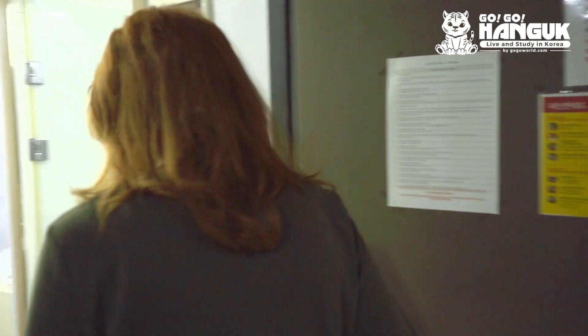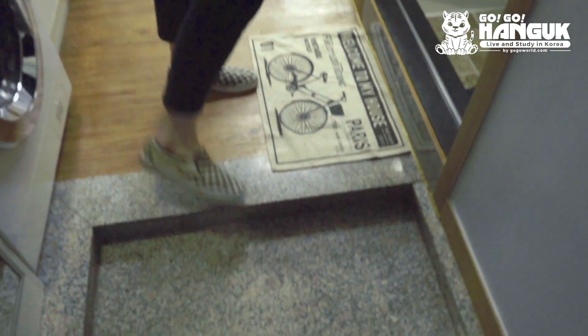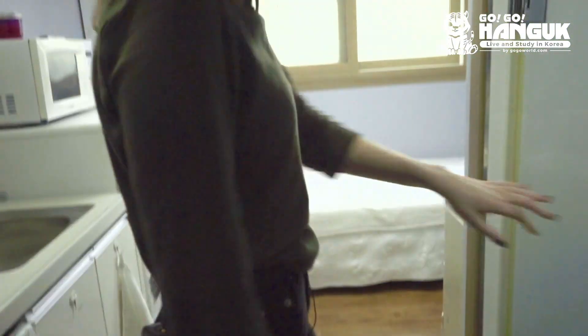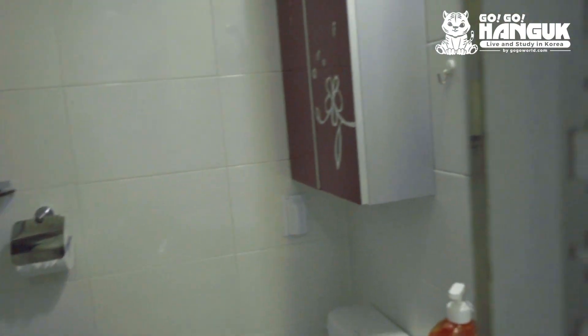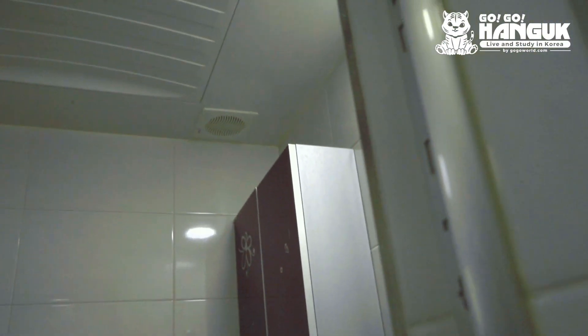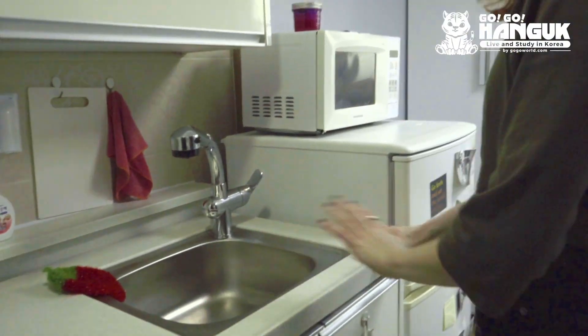Welcome to my room! First, we come in and this is normally where I leave my shoes. On our right here is my bathroom — we have our shower head right up in the corner, a really spacious cabinet back there, and towel racks behind the door.